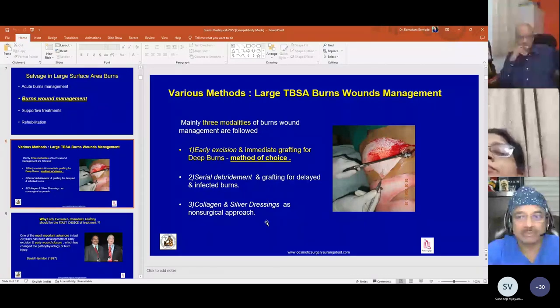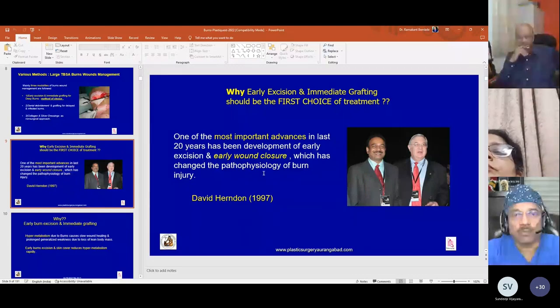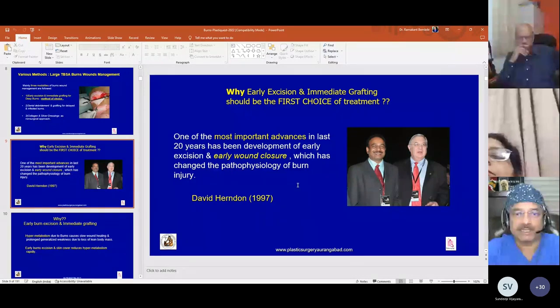Why should early excision and immediate grafting be the first choice of treatment? One of the most important advances in the last 20 years has been the development of early excision and early wound closure, which has changed the pathophysiology of burns injury.